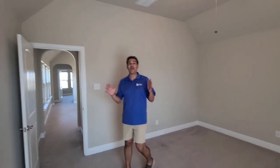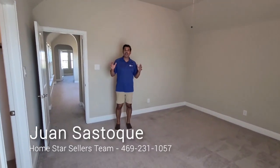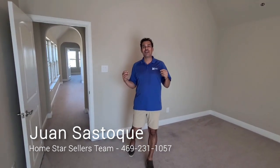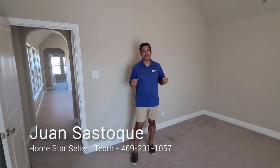So gang, this is a great house that Bettina and I are excited to show. If you have any questions, you can reach out and call me and Bettina at 469-231-1057. Y'all have a blessed day.